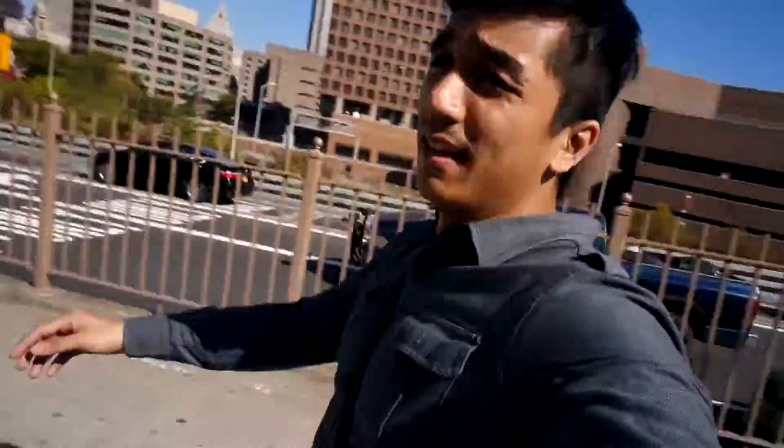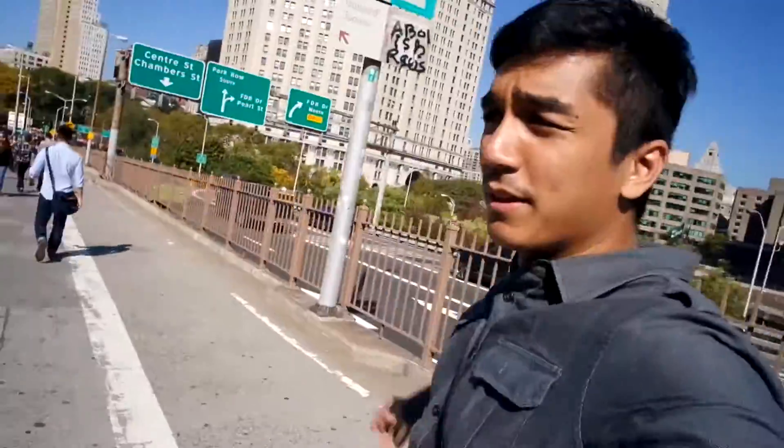We successfully crossed the Brooklyn Bridge by foot from end to end, and we are pretty much at the other end now. It was fun! But it was very tiring because it was super, super hot. Good thing I didn't wear a jacket and I had to take off my scarf.